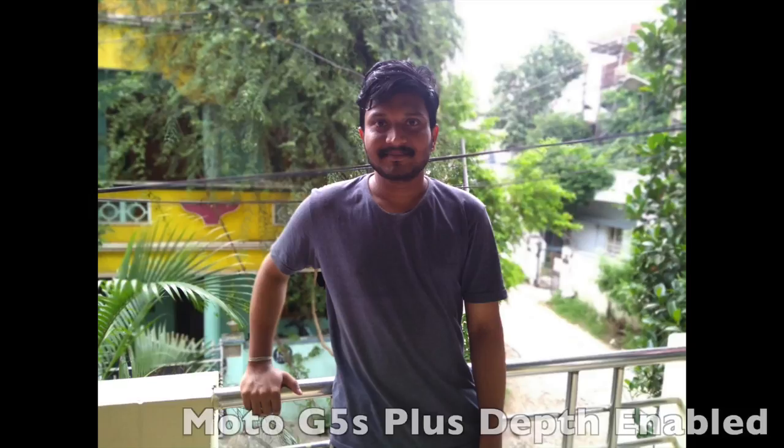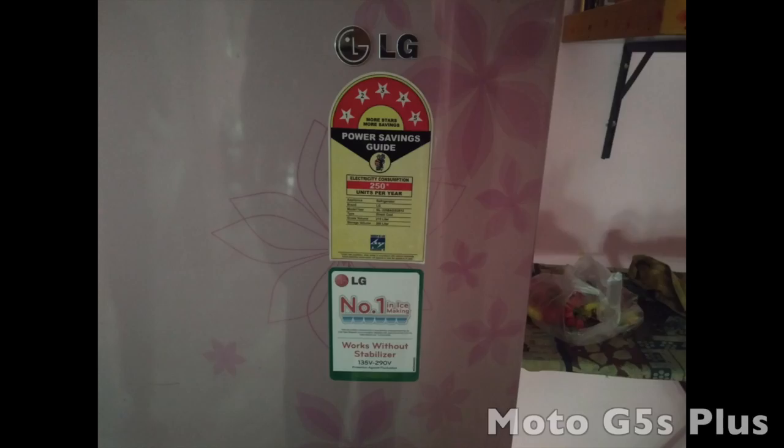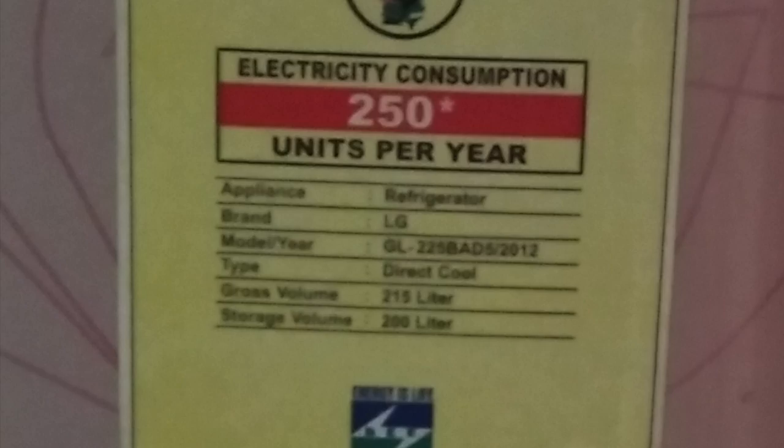The second one is the Depth Enable Sample with the background effect. You can do a separate video. You can change the options — you can change the background and blur effect. There are a lot of options. The Lenovo K8 Note is better than the other cameras for the Depth Enable Sample.